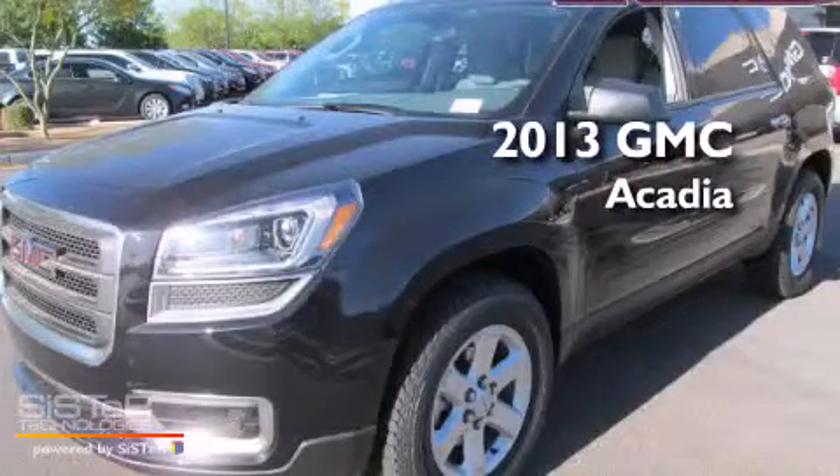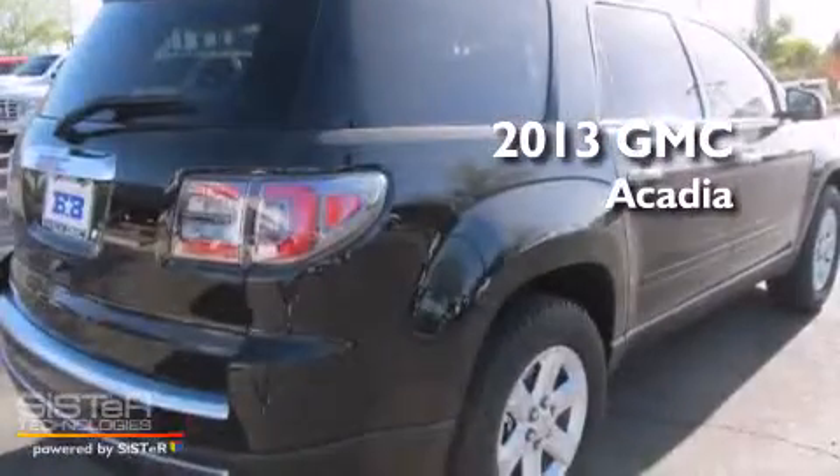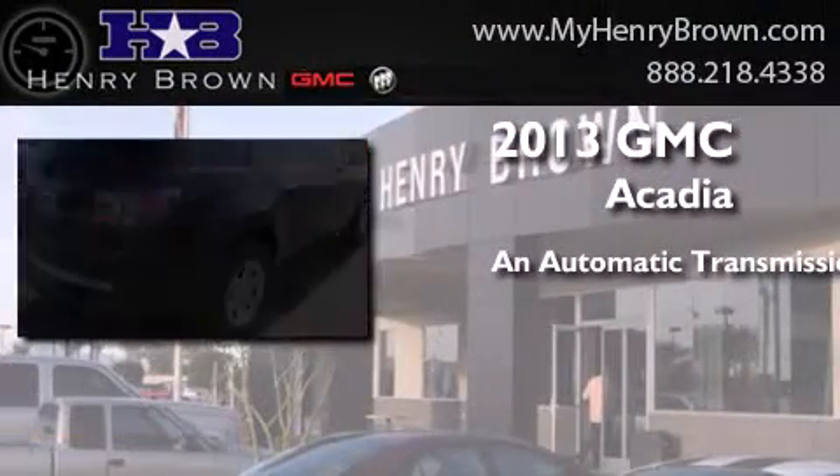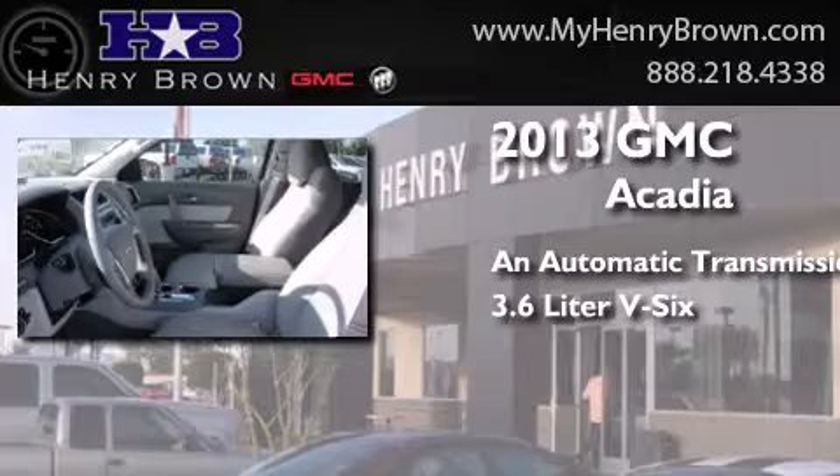This is a brand new 2013 GMC Acadia. This crossover has an automatic transmission and a 3.6 liter V6.